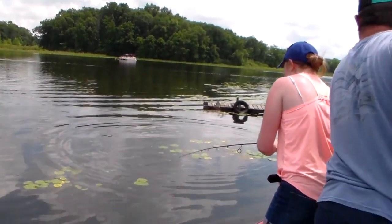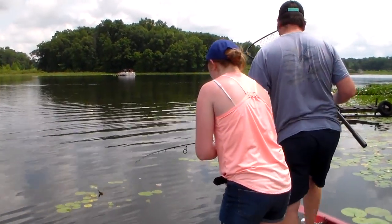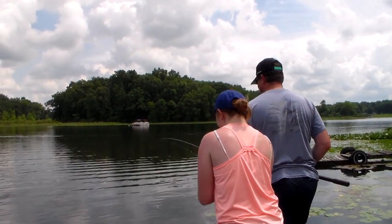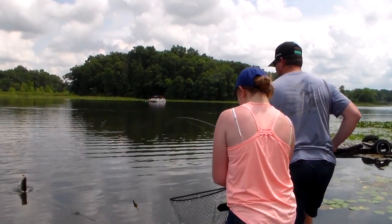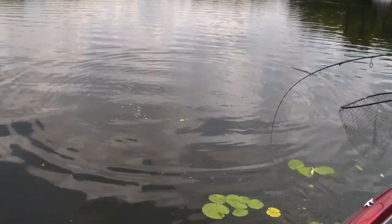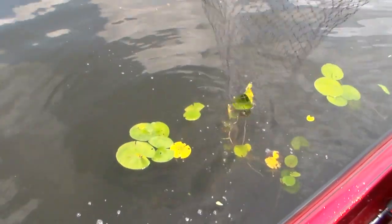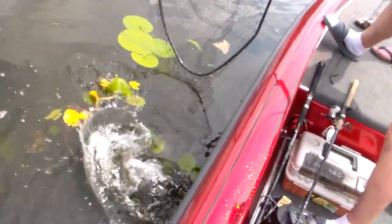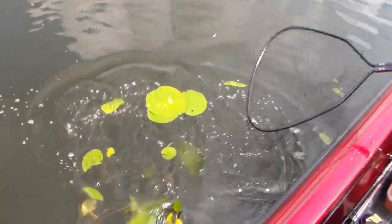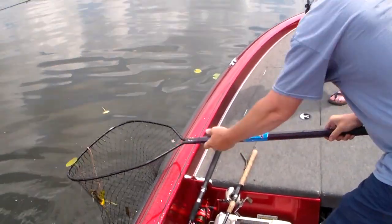Oh my goodness — let him go, back reel, back reel! If he starts pulling really hard, just let go of the reel. Oh my gosh, he's a giant! Oh my gosh! Holy cow! Oh my god! Oh my god! That's the big guy!